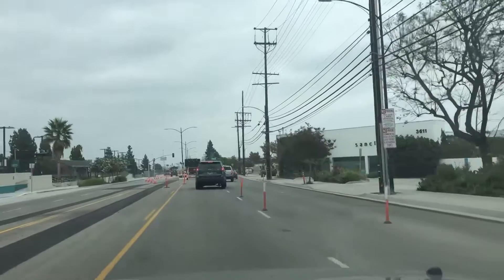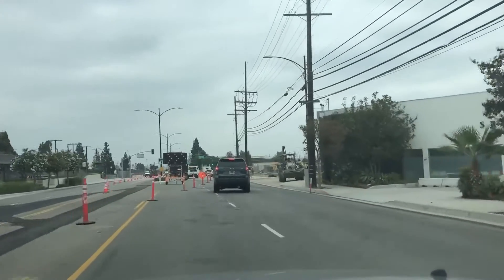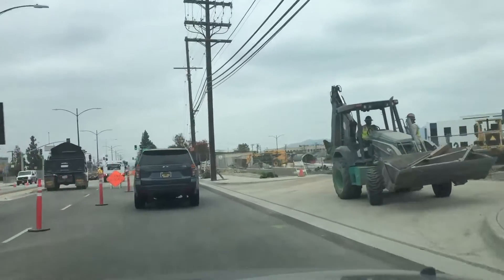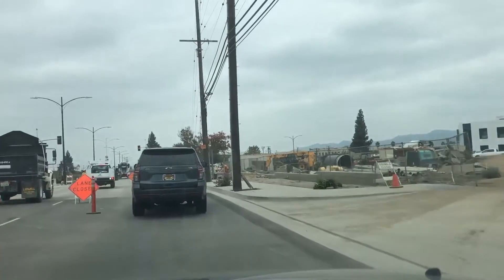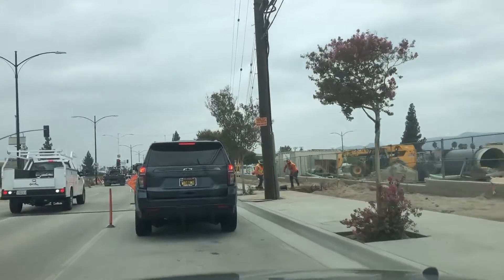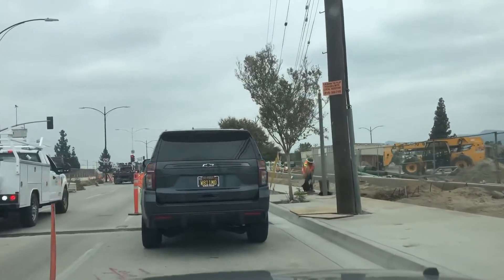So you'll see I'm on San Fernando Road right now. They're doing a lot of construction, digging — you can see Avion Burbank being finished on the right-hand side, but you can see these guys working here.